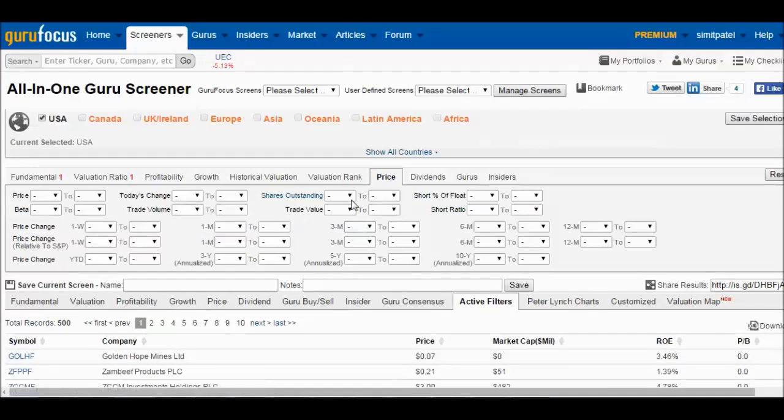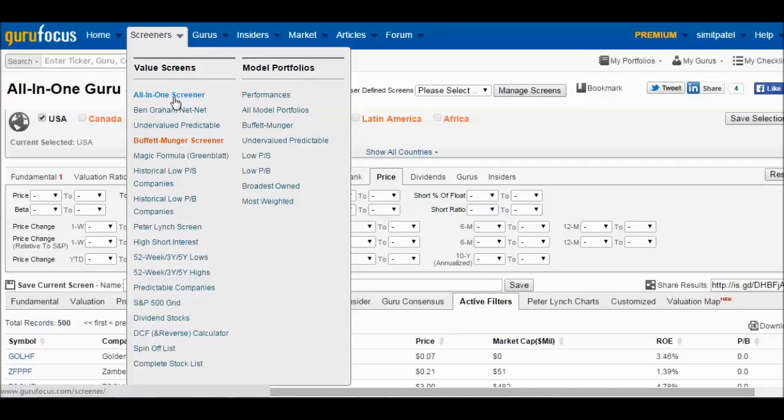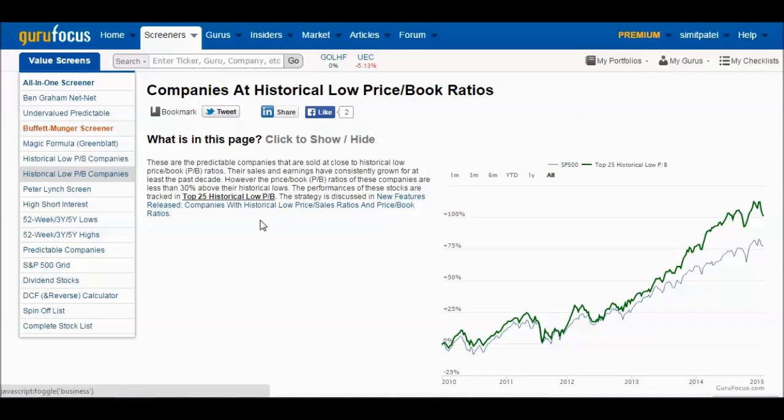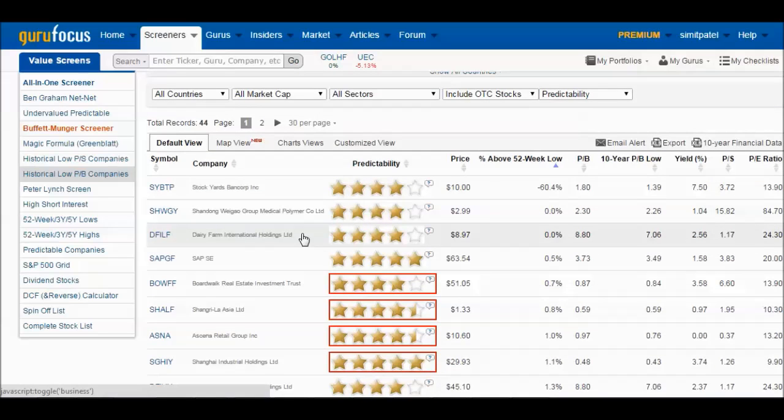Guru Focus also has some pre-built screens for those especially interested in price-to-book ratios — including historical low price-to-book companies. These are companies trading at a low price-to-book ratio relative to their own history, specifically within 30% off the low of their price-to-book ratio. The top 25 historical price-to-book strategy is discussed in detail, giving you recommended stocks screened on that criteria. There's lots of information available to help find those undervalued stocks.